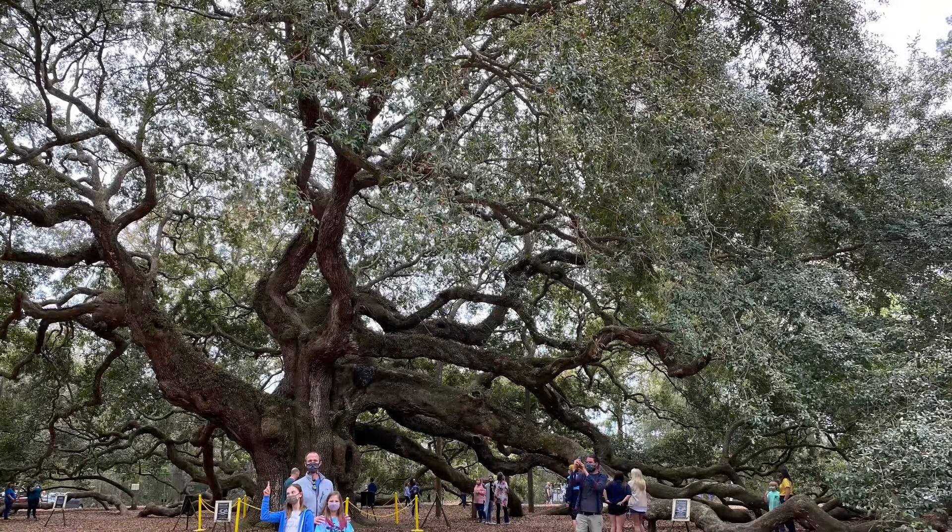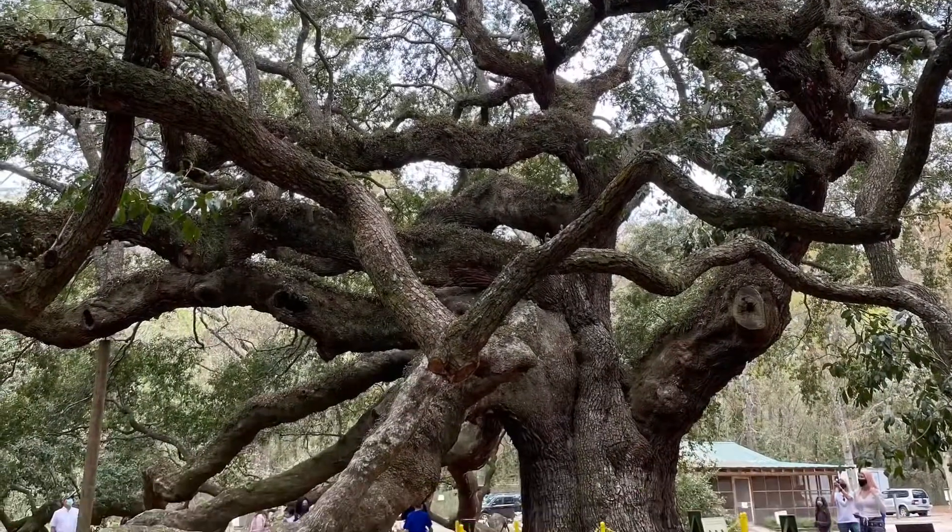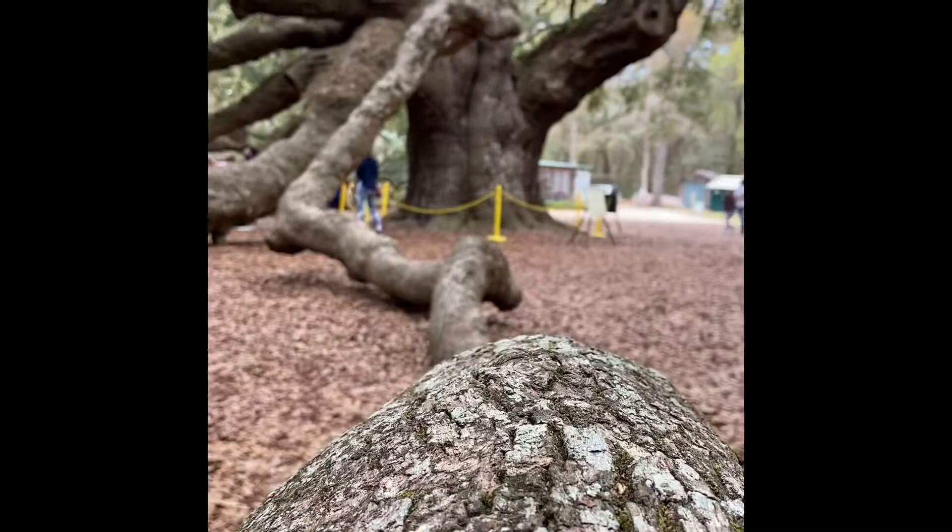Next we went to the Angel Oak Tree. It has a shade area of around 17,000 square feet, so it is super big.